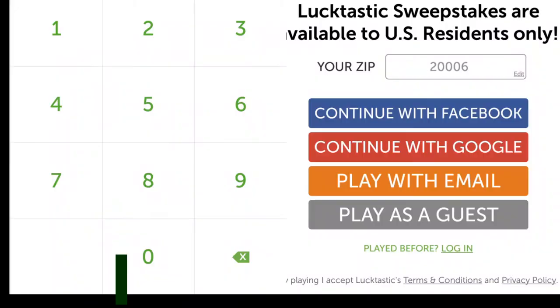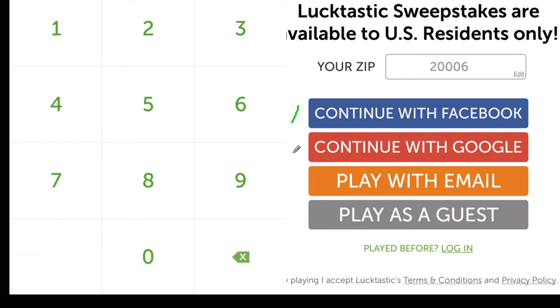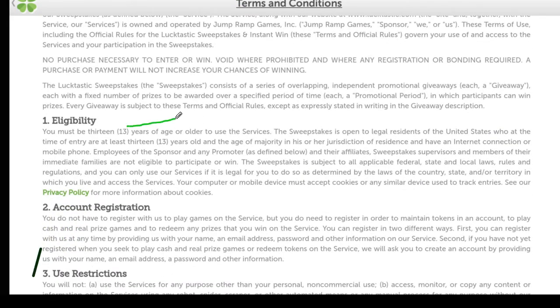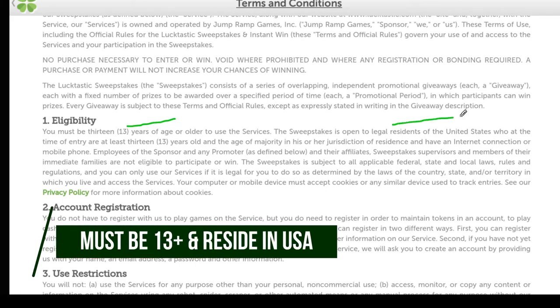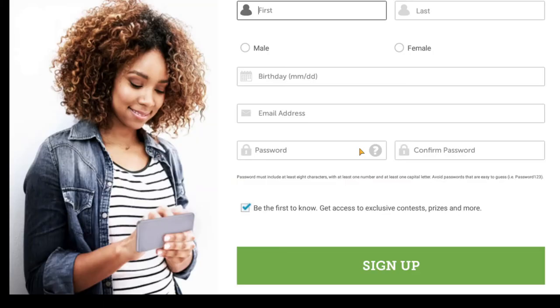So when you download the app, this is the screen you're going to be brought to. You can connect in a variety of ways: via Facebook, Google, email, or you can play as a guest. Looking at the terms and conditions, the eligibility states that you need to be at least 13 years or older and a legal resident of the United States. As long as you meet those two requirements, you'll be able to join. Enter your zip code and you're brought to a registration form.